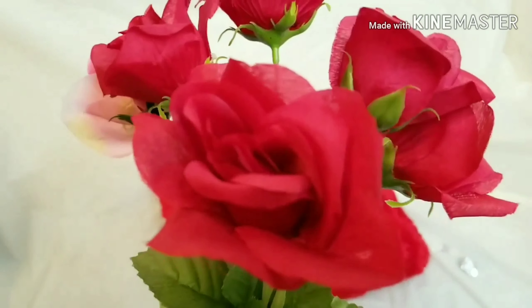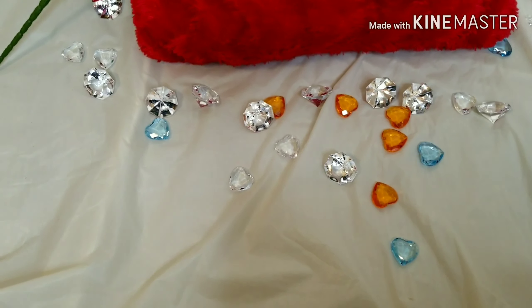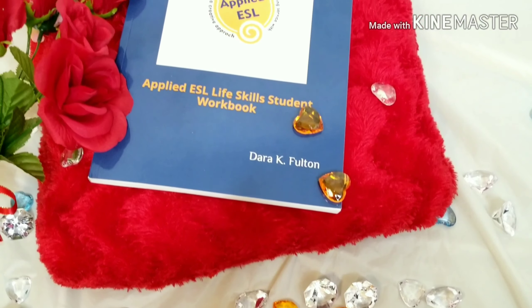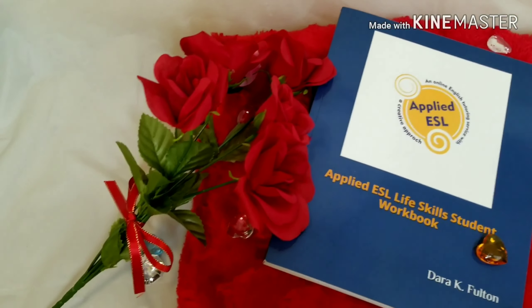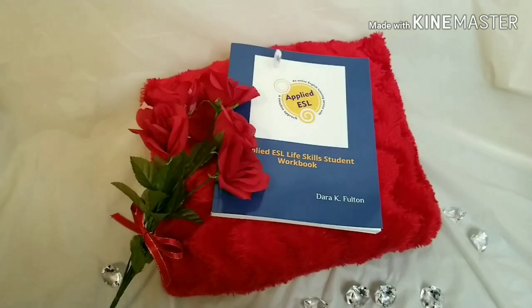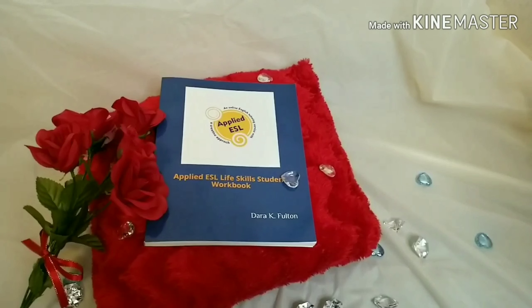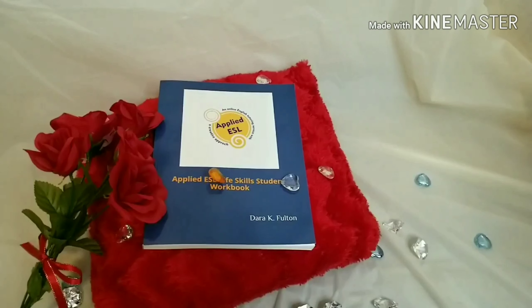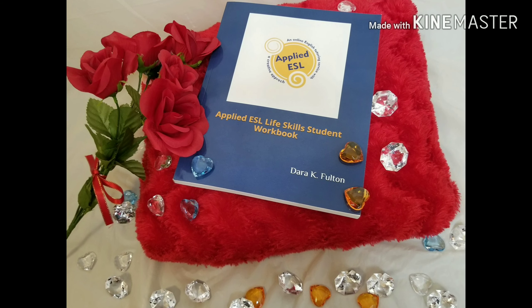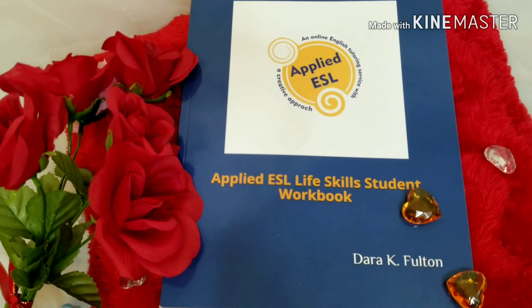It's Valentine's Day — not sure what to get your special someone? Give the gift of love, give the gift of learning. Applied ESL Life Skills Student Workbook is a workbook that will help you practice your English speaking, reading, and writing skills. It will help you not only learn English but build your confidence. What better way to show love than by helping someone feel confident in themselves? Check it out, available now on Amazon.